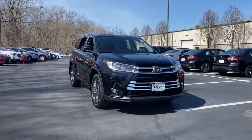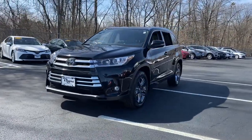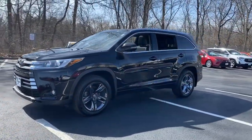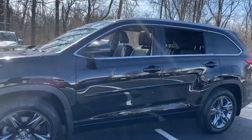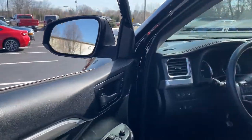Looking for your dream car? It could be the 2019 Toyota Highlander. With less than 40,000 miles on the odometer, this vehicle provides excellent value. From daily drives to epic road trips, this Highlander has you covered.